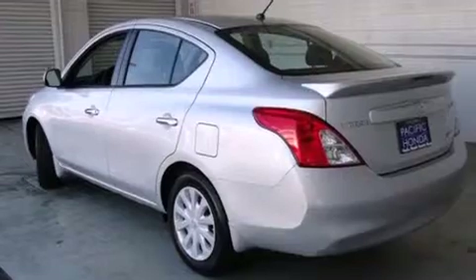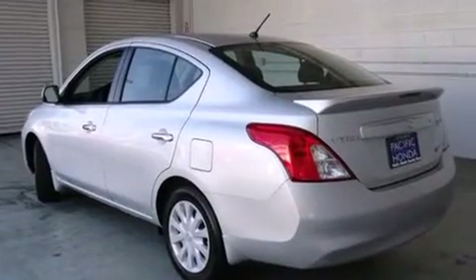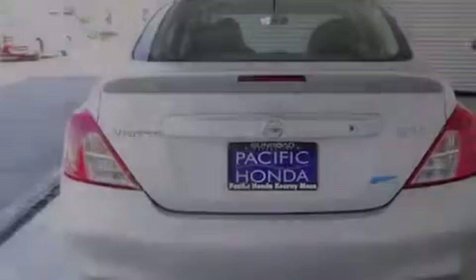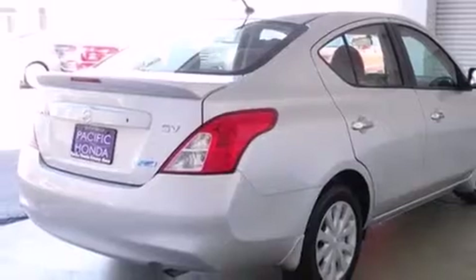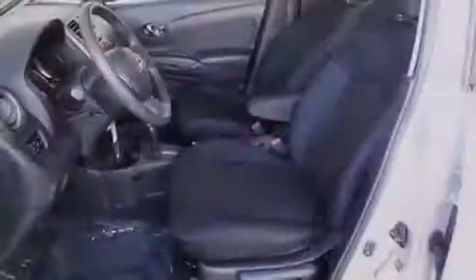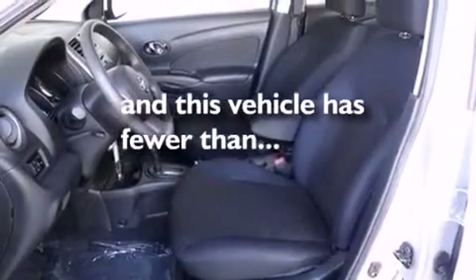Features include traction control and stability control systems, air conditioning, a rear window defroster, side curtain airbags, variable valve timing, tinted glass, an anti-lock braking system, and this vehicle has less than 36,000 miles.